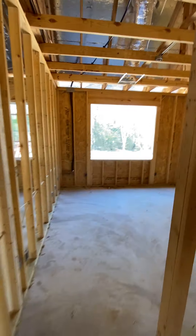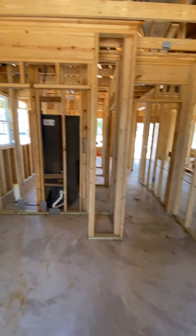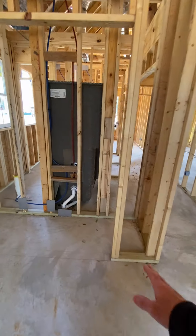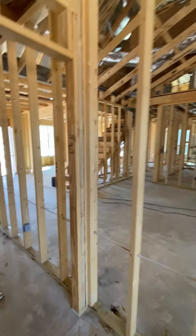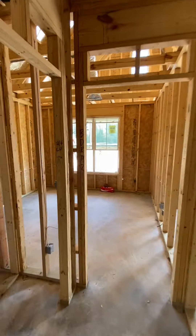Another big closet right here, then the back bedroom — big window, good size closet right there, probably six feet into that closet. So it's a split bedroom plan obviously. On this side you have two bedrooms and a shared bath.